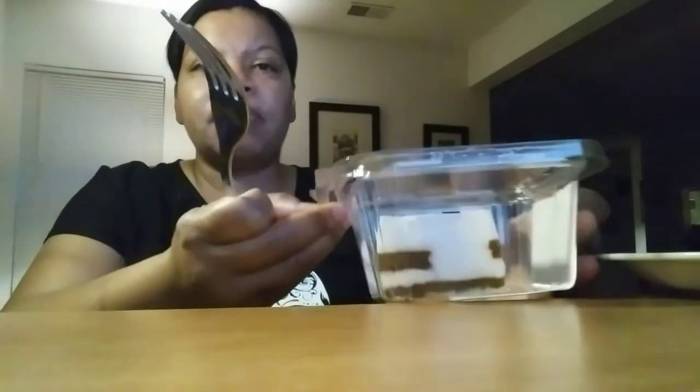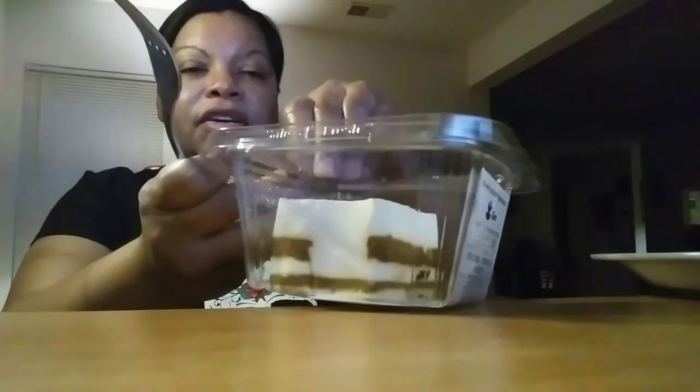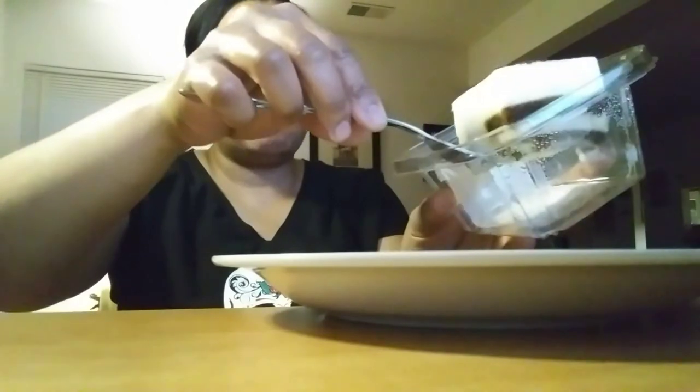Like, lady fingers are like some type of breaded cookie or something like that, y'all. Definitely smells like chocolate. My daughter said I should put it on a plate. I just wanted to show y'all before I mess it up. But it's got layers in it. Probably would have been better on the plate, but they might have the lady fingers on here on the bottom.